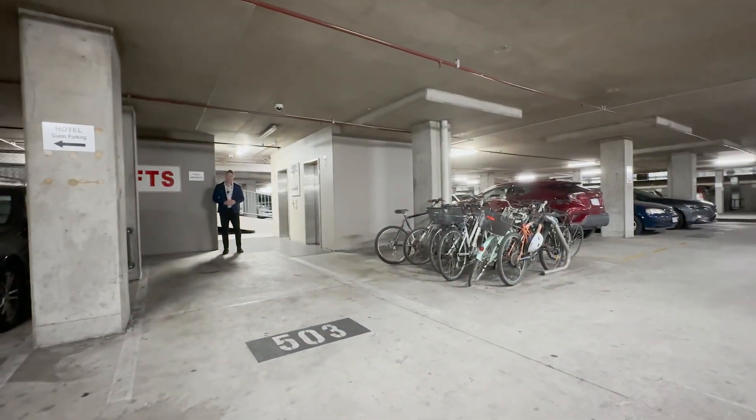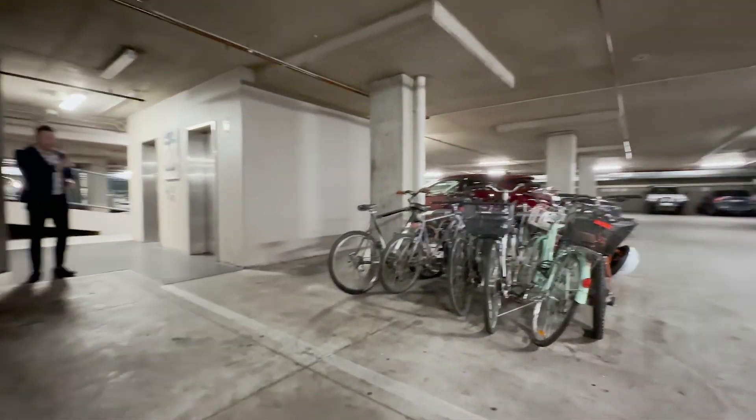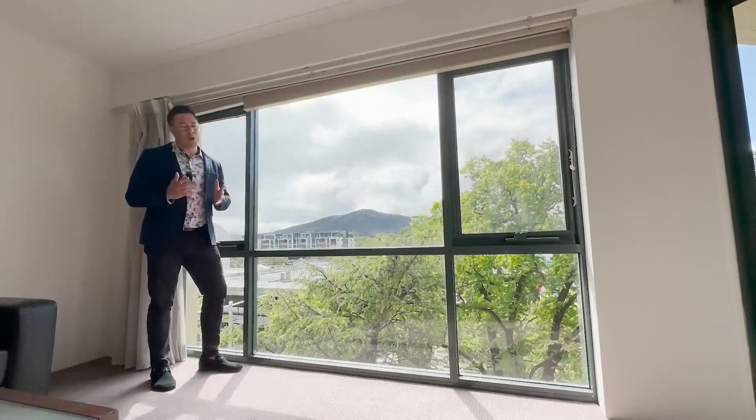Down on basement level two you've got one allocated car space with a little bit of extra space on the side, making it easy to get your car in and out. There's bike storage down in the basement as well, and the lift is conveniently located right there.